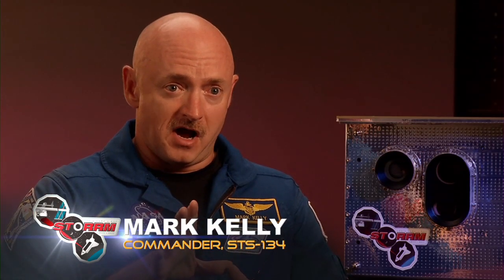Once we undock and separate from Space Station, we'll do a re-rendezvous on a different kind of profile that's optimized to gather more STORM data and be somewhat more similar to what Orion would do during a space station approach.